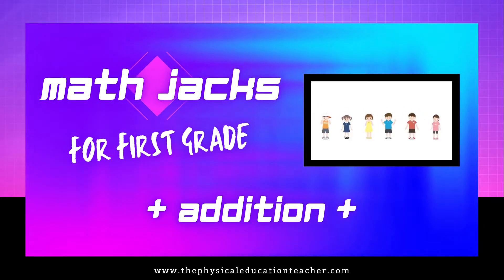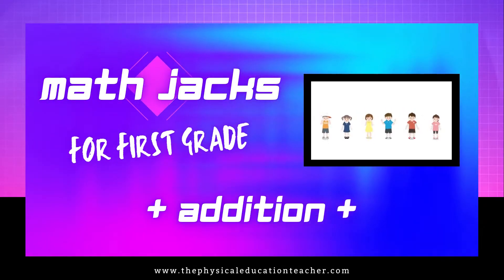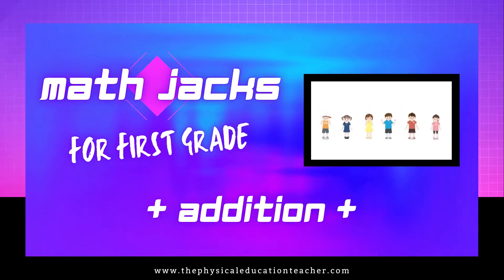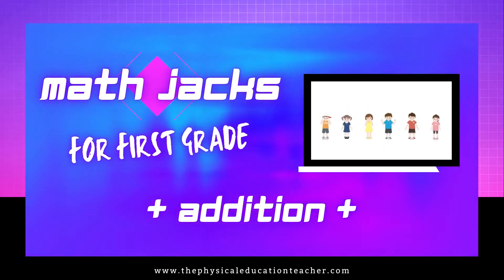Math Jacks for First Grade Edition. Be sure to check out www.thephysicaleducationteacher.com for more PE-related content.